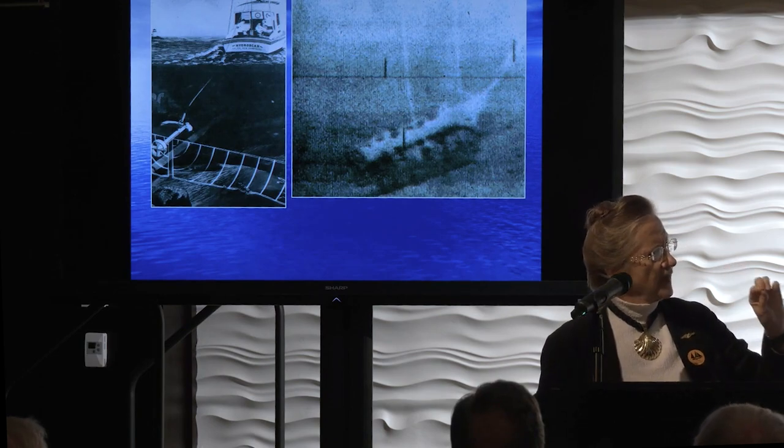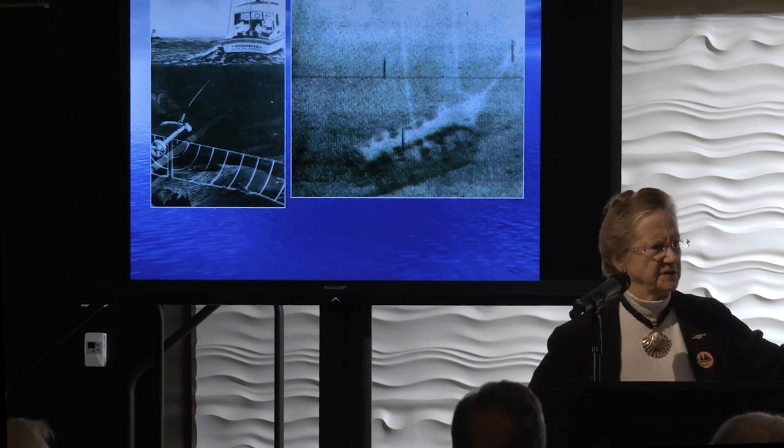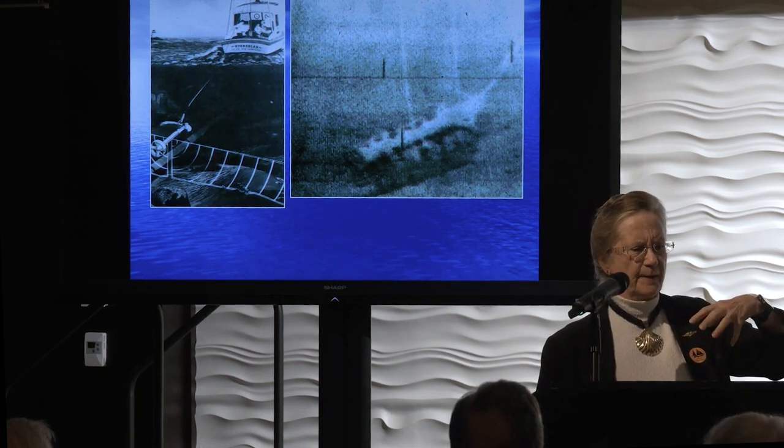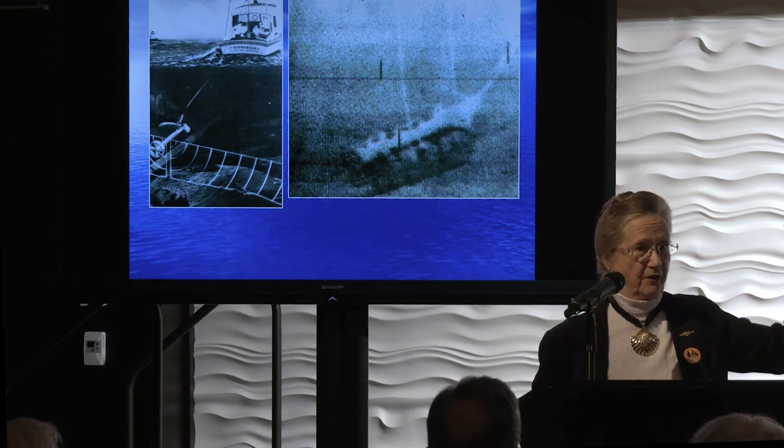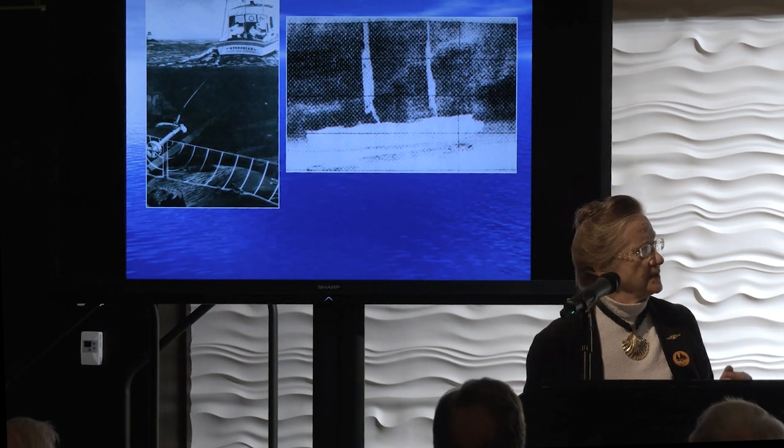A few examples of how side-scan sonar works: the target on the right is in Lake Ontario — that's either the Hamilton or the Scourge, one of the War of 1812 vessels. The dark object you see is the real ship in plan view; the ghost image with the masts still up is the side-scan shadow. Another example from the Arctic is the Breadalbane — the sails are still on it. That vessel was sent to look for the Franklin Expedition; the ice cut the bottom off and it went straight down, perfectly upright with the masts still holding sail.